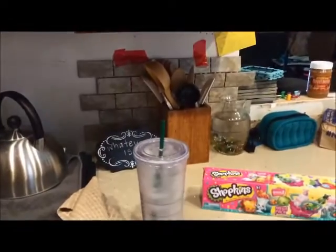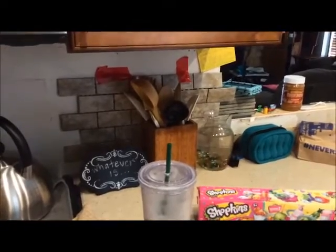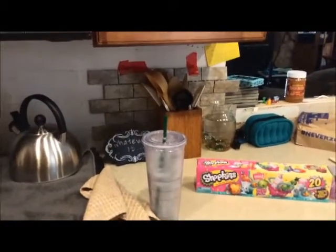You can see those two backsplashes taped there. My husband keeps bringing backsplash home so we can try to decide what we want, and I think that's the winner. We'll be putting that up soon.